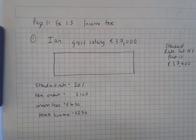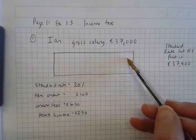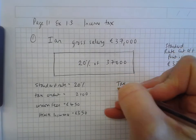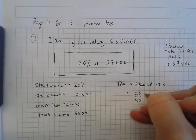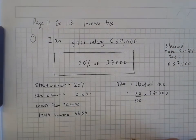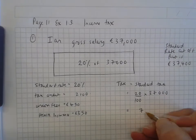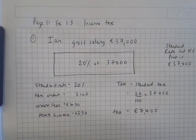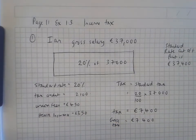He's got a gross salary of €37,000, so he's going to pay 20% of €37,000 in income tax. It's just going to be standard tax because he doesn't earn enough to pay higher tax. So his tax is going to be €7,400. His gross tax in total is €7,400. Let me check that: 0.2 times 37,000 — yes, €7,400.